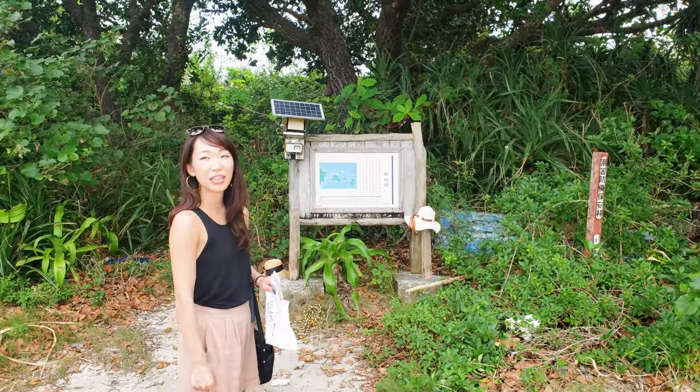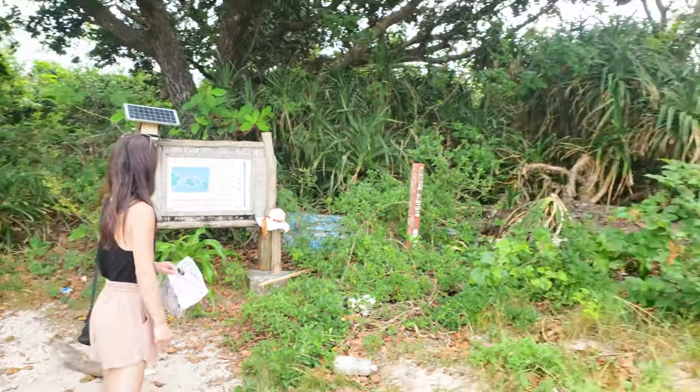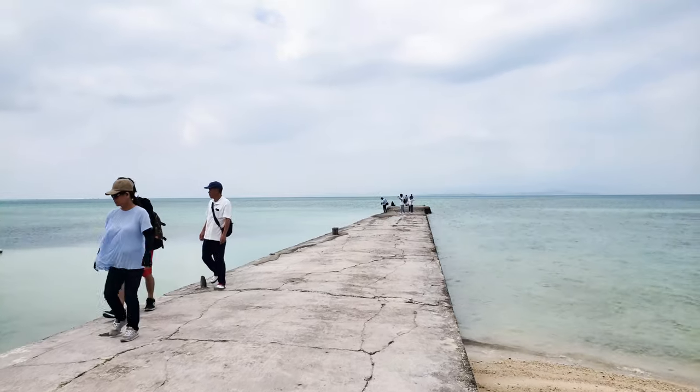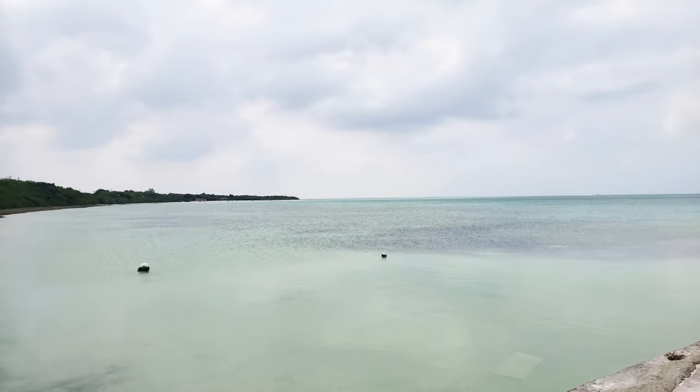What's it called? Nishisanbashi Pier. Let's go take a look. So this is one of the viewpoints on Taketomi Island — Nishisanbashi.